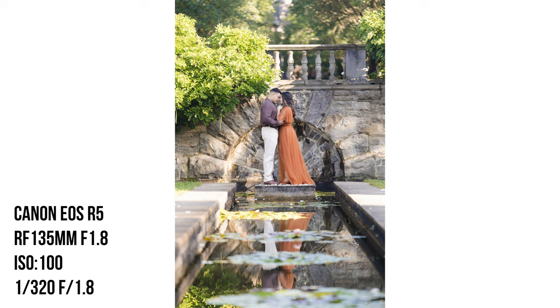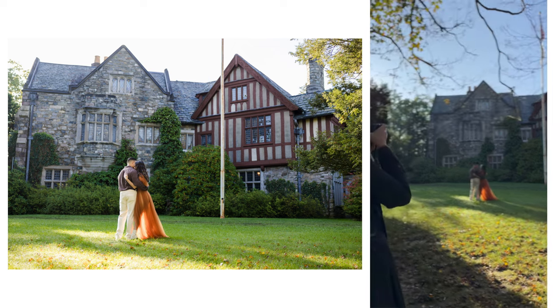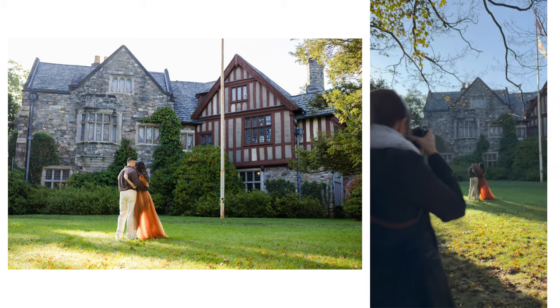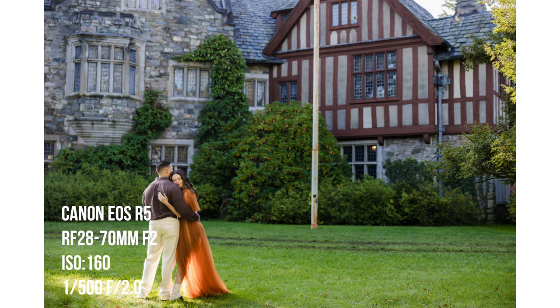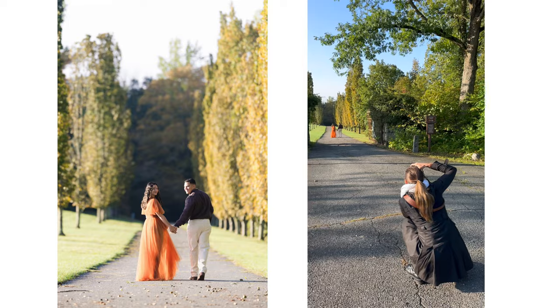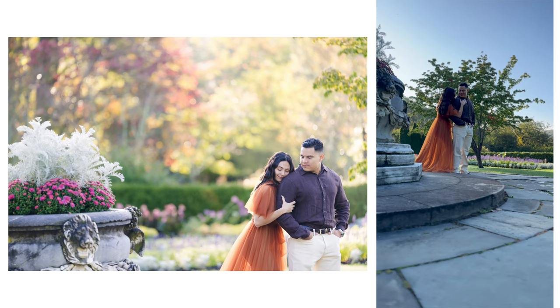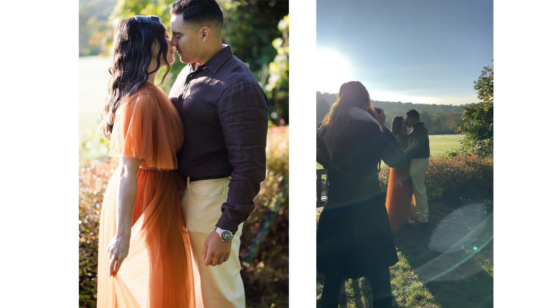Engagement sessions are so nice because we get to warm up to each other. There's definitely an element of nervousness on both sides — Adam and Amanda not having been photographed professionally before, and me photographing the two of them for the first time. So you want to warm up a little bit, and the questionnaire helps. I have my go-to moves like having them walk or cuddle up against each other — usually having them interact with each other versus interact with me.